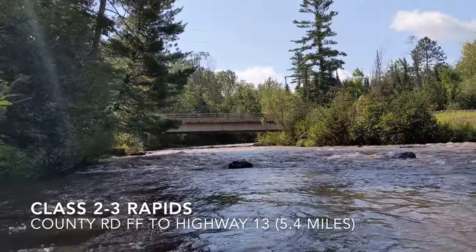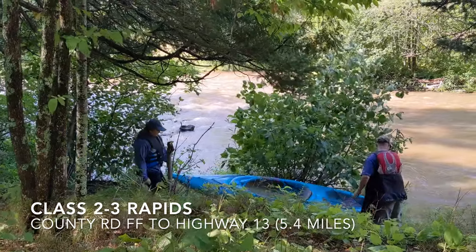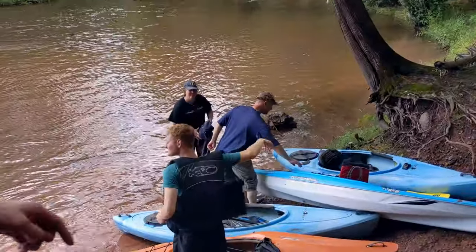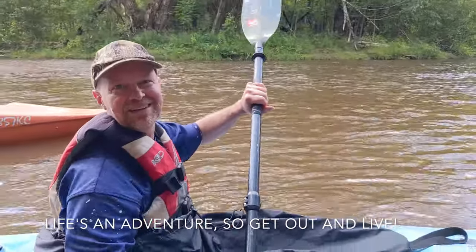Today we're going to kayak the Brule. We're going from County Road FF up to Highway 13. It should be a great day. They got about an inch and a half, inch and three quarters of rain over the last couple of days. Life's an adventure, so let's get out of here.